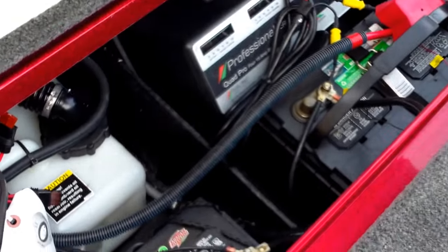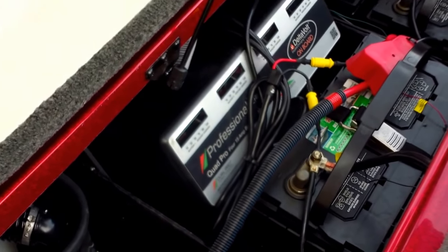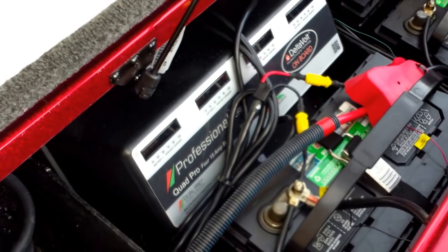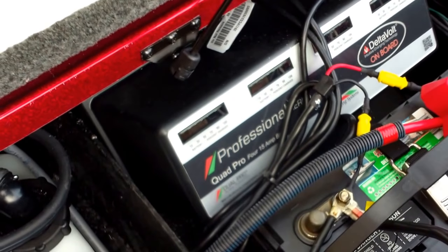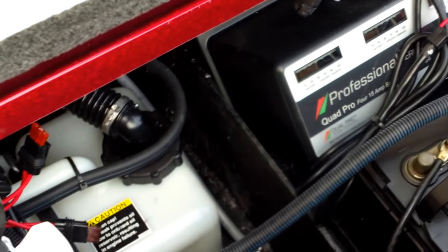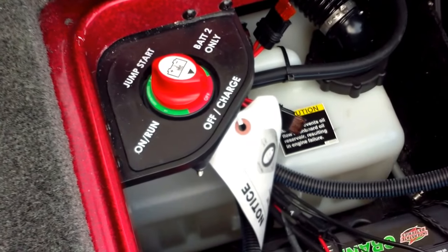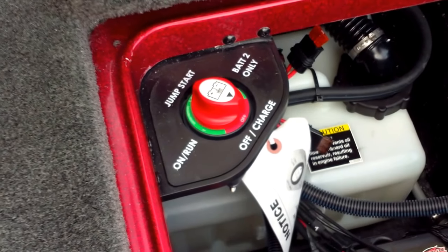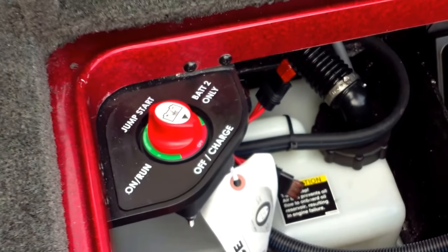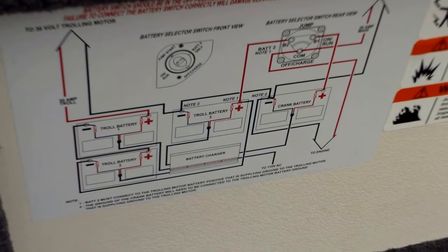In the bilge compartment, nicely set up with all your trolling batteries — three deep cycle trolling batteries as well as one cranking battery. You do have that dual pro charger, a four bank charger. Your oil tank is conveniently stored out of the way. There's your jump start switch — battery two, off or run. So if your battery ever goes dead, you can crank over and use your trolling batteries. Wiring diagram is in there as well.